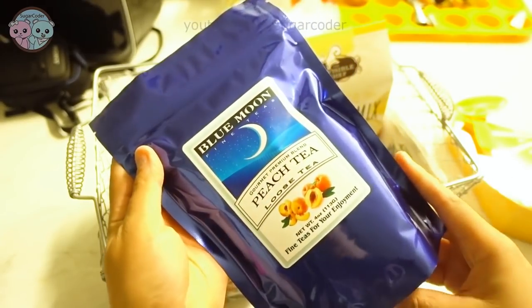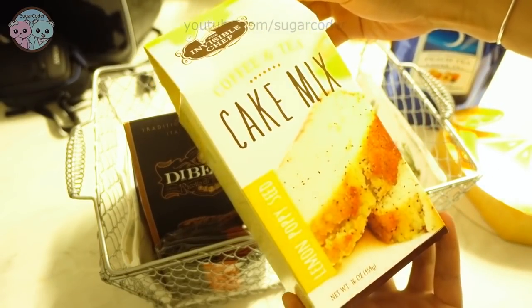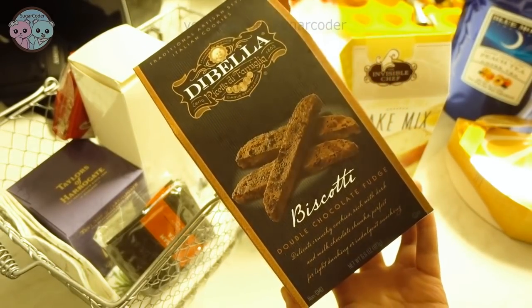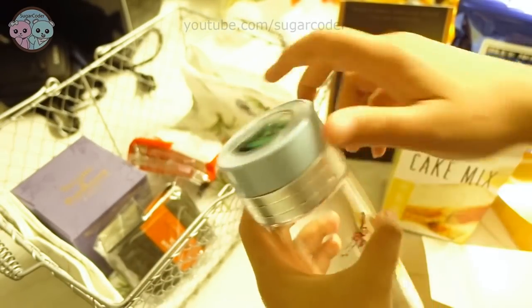The gift set that I got in this video has lemon tea cookies in a cute lemon shaped box, peach tea with loose leaf, lemon poppy seed cake mix, double chocolate fudge biscotti, and a beautiful tea infuser glass bottle.